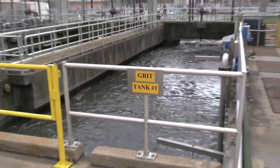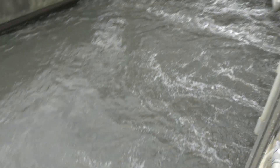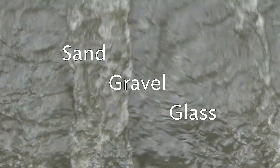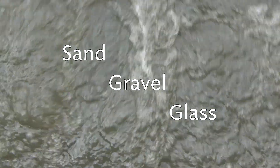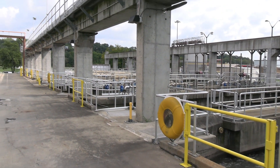Once through the bar screens, the flow continues to the aerated grit chambers. Wastewater can contain inert, inorganic material such as sand, gravel, glass, and other gritty materials that wear down pumps and other mechanical devices, or can cause clogs within the plant piping if not removed.